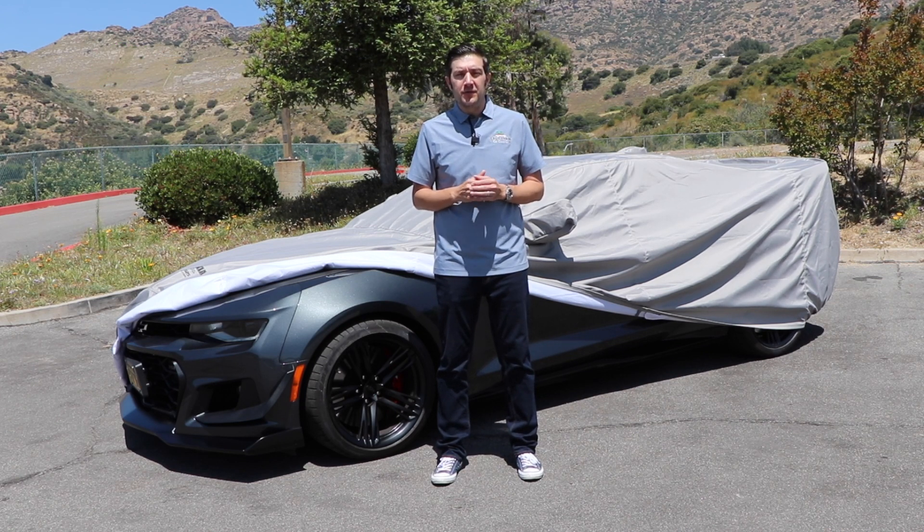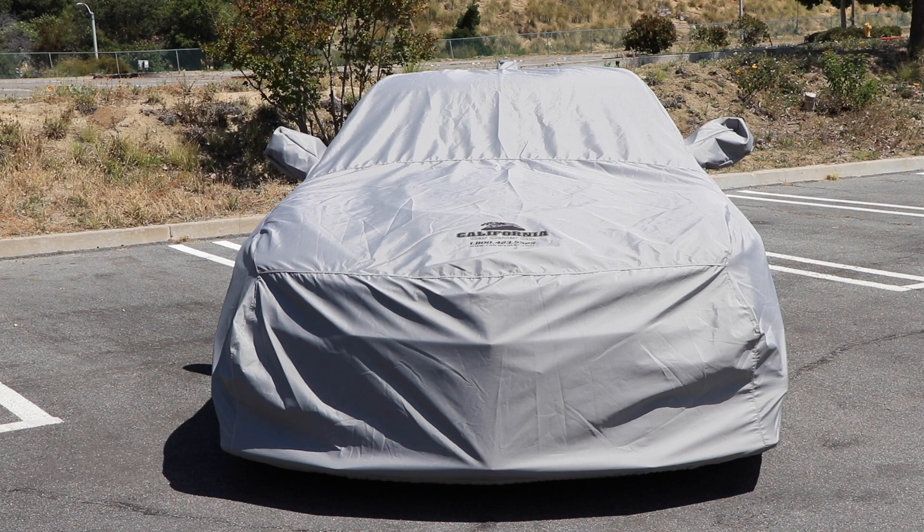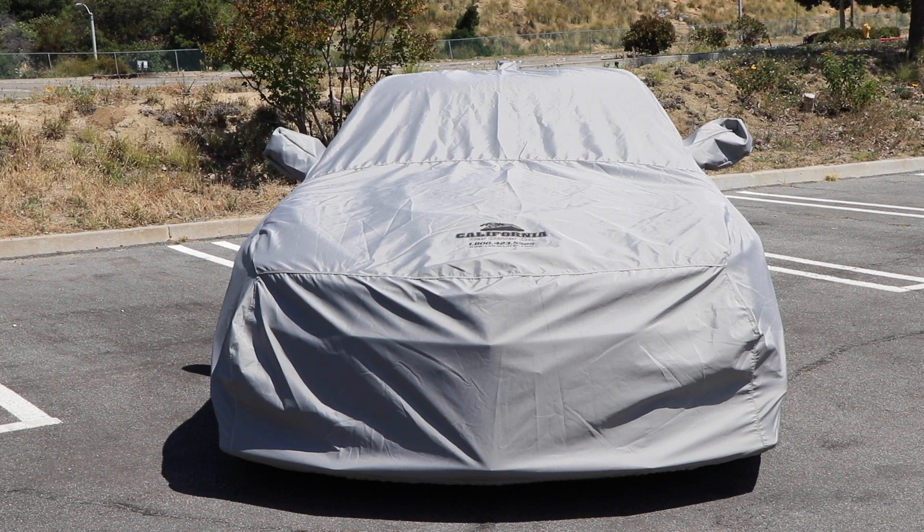It's a durable woven fabric that features a soft fleece lining for paint pampering protection. The Supreme Weave is California Car Cover's exclusive woven car cover material with a soft fleece lining.